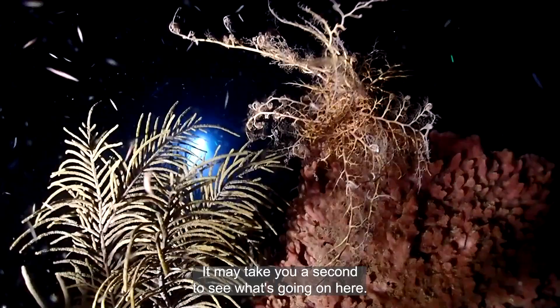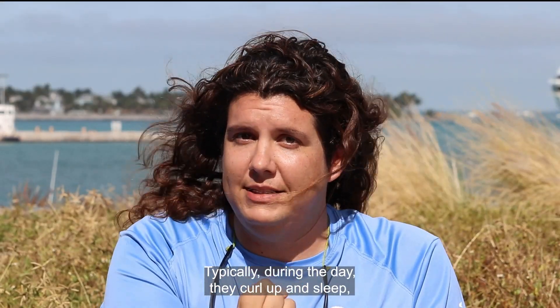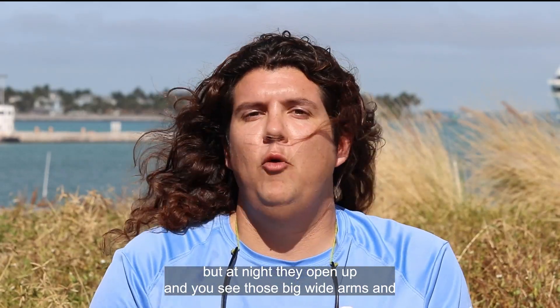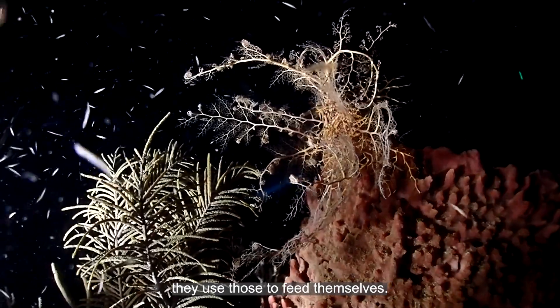It may take you a second to see what's going on here. Typically during the day they curl up and sleep, but at night they open up and you see those big wide arms, and they use those to feed themselves.